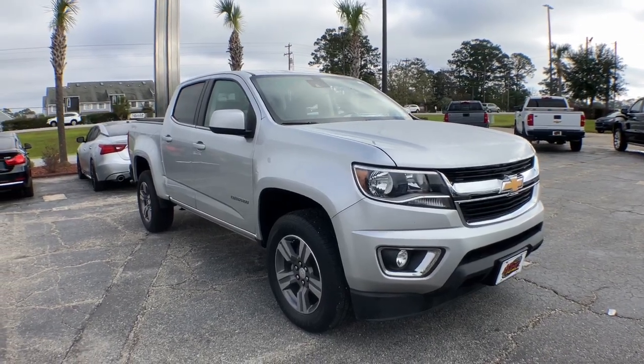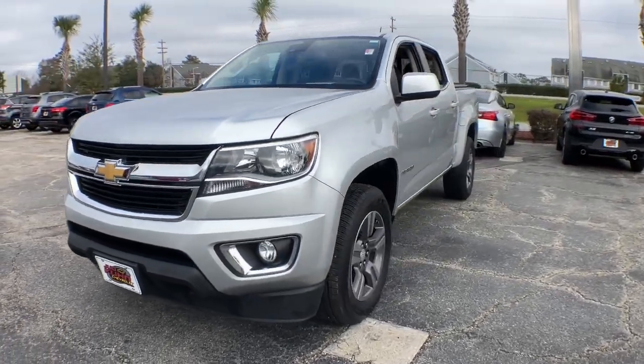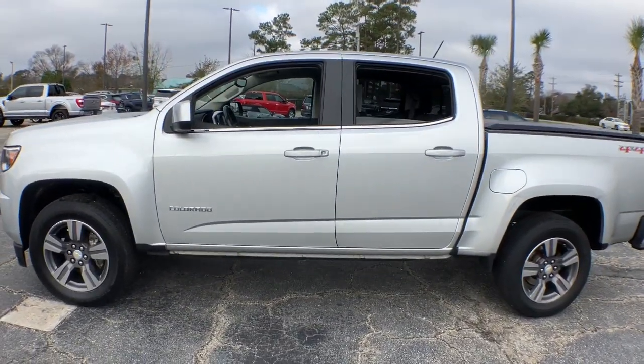Looking for your dream car? It could be the 2018 Chevrolet Colorado. With less than 100,000 miles on the odometer, this vehicle provides excellent value.